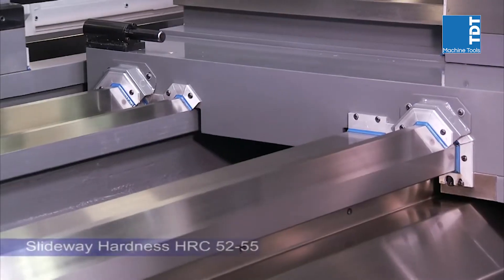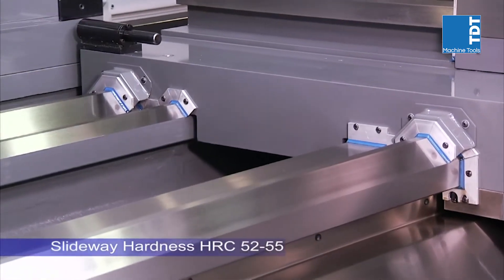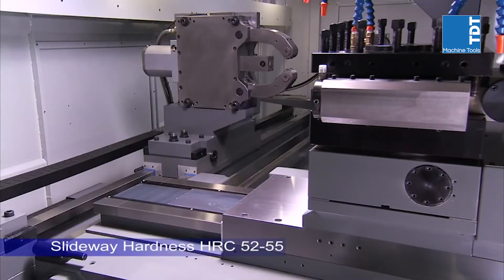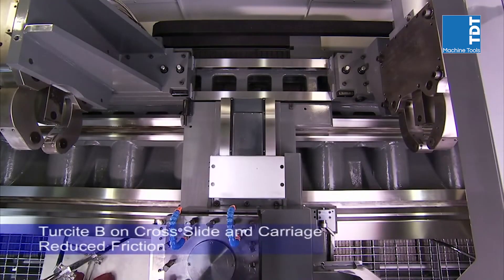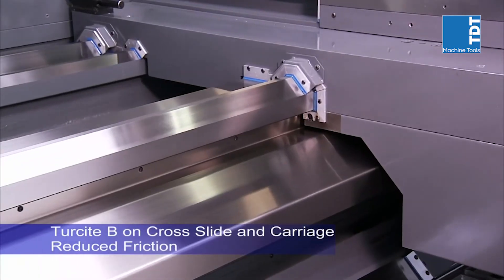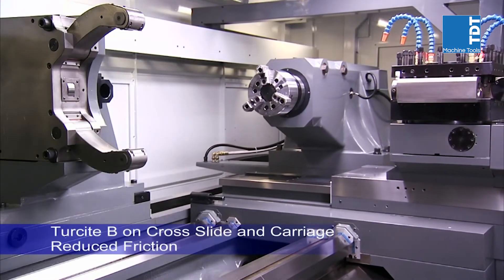This lathe uses two extra-wide pitch V-ways and one 45-degree slant way for the saddle, coupled with two boxways on the turret, to deliver the power and rigidity needed for the heaviest cutting and precision work pieces.